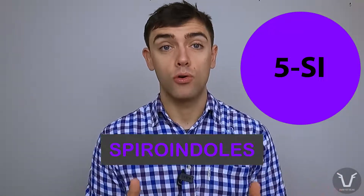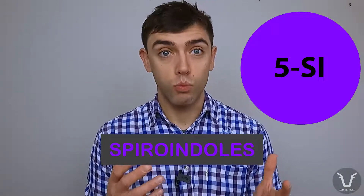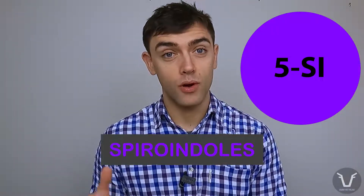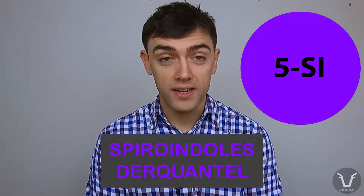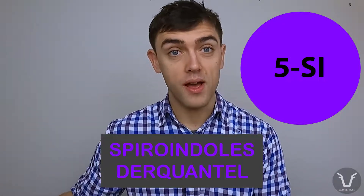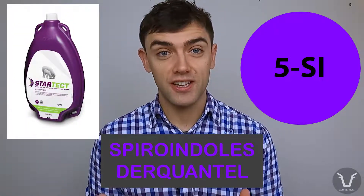Group five is the purple, also known as SI or spiroindoles. Just like group fours or the oranges, there's one product available in the UK, and in fact at the time of recording it's only available under a special import through your vet. That active ingredient is derquantel, available in a dual active with a clear wormer abamectin, in a product marketed under the brand name StarTect.